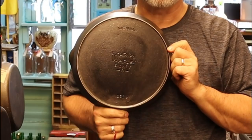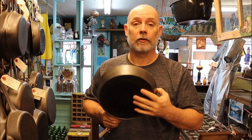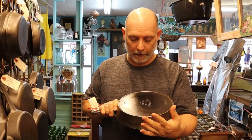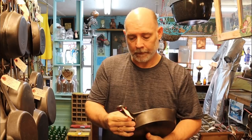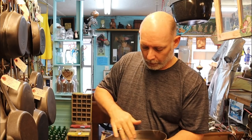Here we have a National Wagner — this is a Wagner Ware Sidney O with National. It has the outside heat ring, which is nice, and this is a very light piece. It's a number nine and it is $85. This is the one to take home — very, very lightweight. I hear so many people saying that cast iron is just so heavy, but this one here is just as light as a feather. The surface is perfectly smooth. Beautiful.